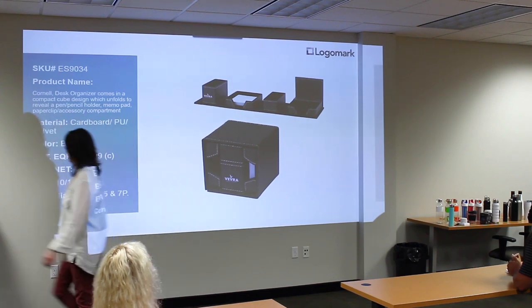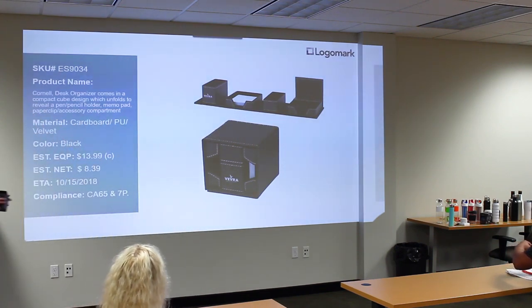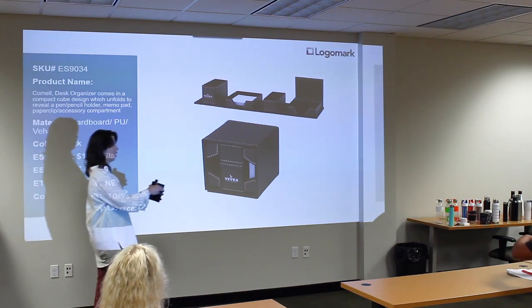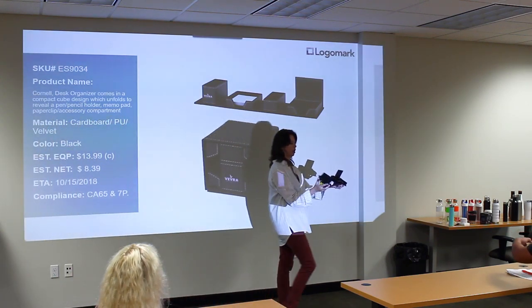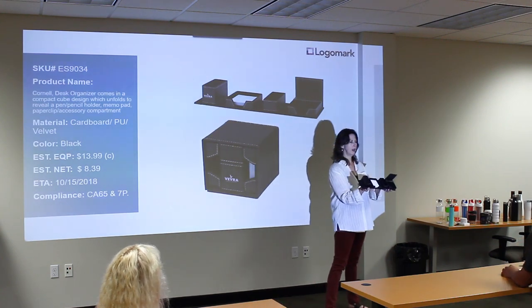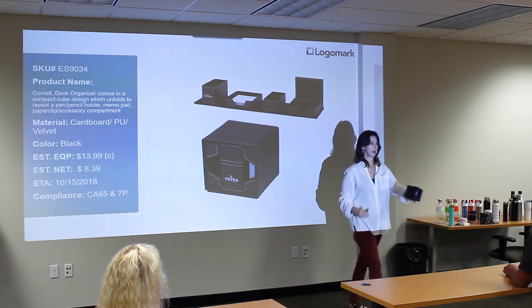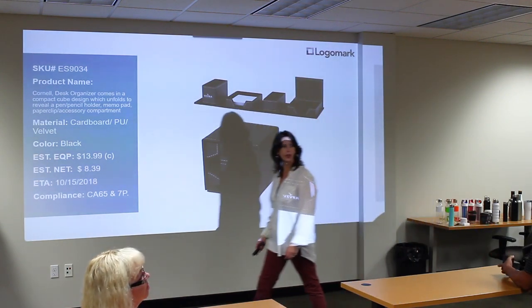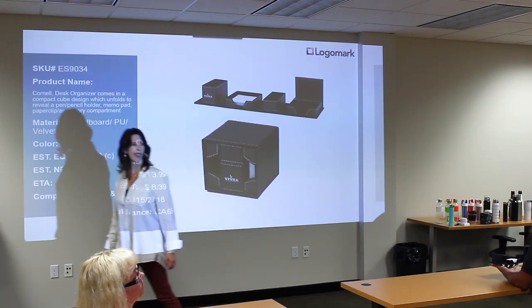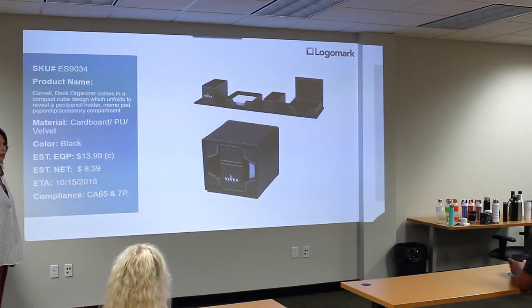The next item is a desk item — black with white stitching trim. It folds up so it's easy to ship, then unfolds for use on the desk. It comes with a paper pad.